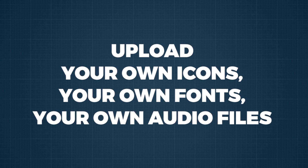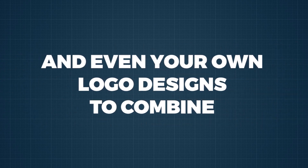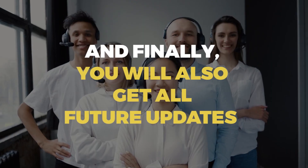Plus, you'll unlock the ability to upload your own icons, your own fonts, your own audio files, and even your own logo designs to combine your assets with our assets to land every lead who lands on your page.